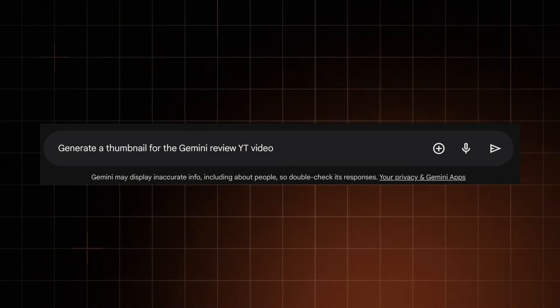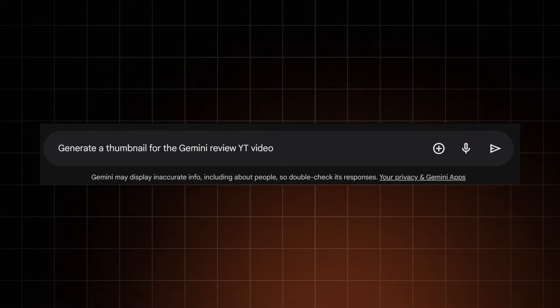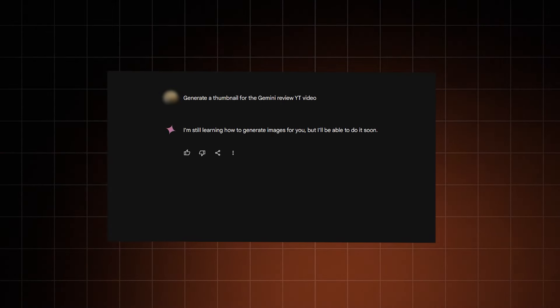While Gemini and audio files don't seem to mesh together, the same can't be said about images. Google Gemini image generation is supposed to be a big thing, so let's give it a test drive. Maybe Gemini can save me the trouble of creating the thumbnail for this video.